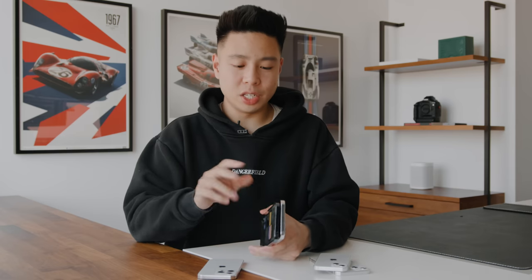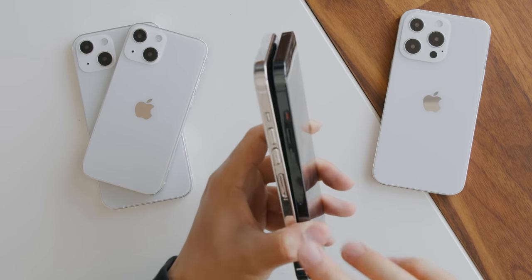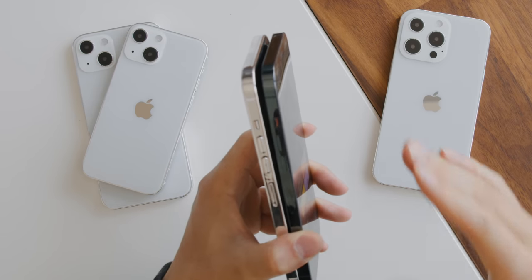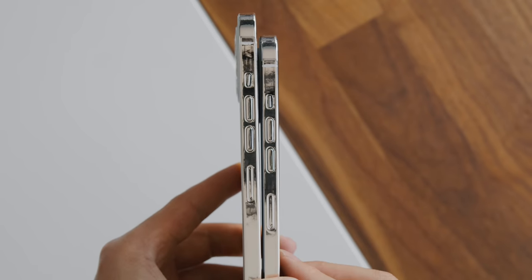The iPhone 13 Pro Max is going to be about 0.26 millimeters thicker, and that applies to both Pro models. The reason is a slightly larger battery, and even though the LTPO display is a thinner element, having a larger battery allows them to support 120Hz as well as 5G — because before it was often one or the other, otherwise the phone would be too power consuming.